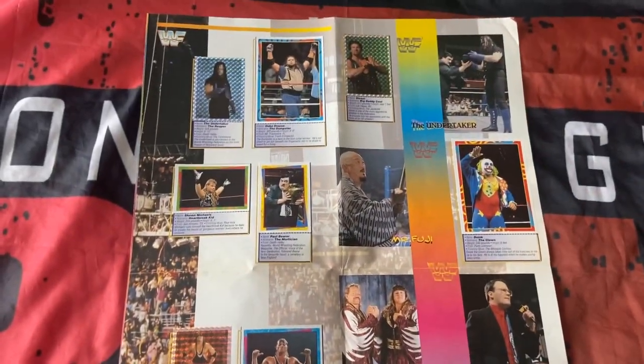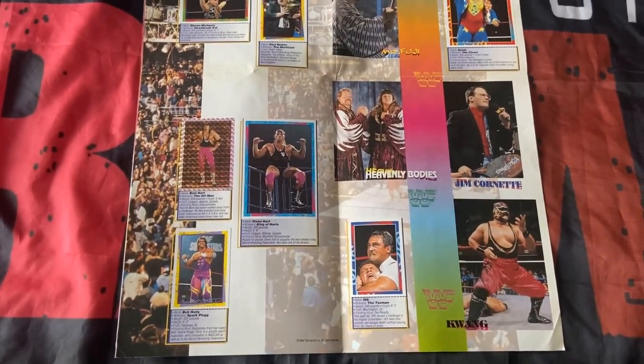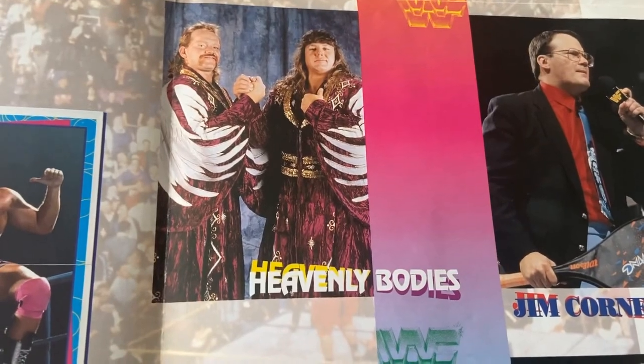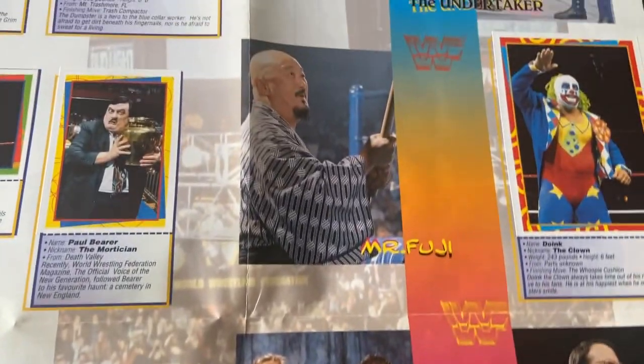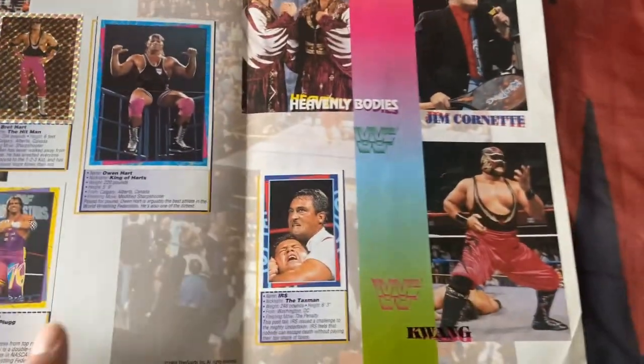Hopefully sharing this video with you inspires you to pick up more wrestling merch. Just finishing off, taking a look at the greats from that time — Mr. Fuji, Doink, Kwang. Wow, you don't get characters like that in wrestling anymore, do you wrestling fans?